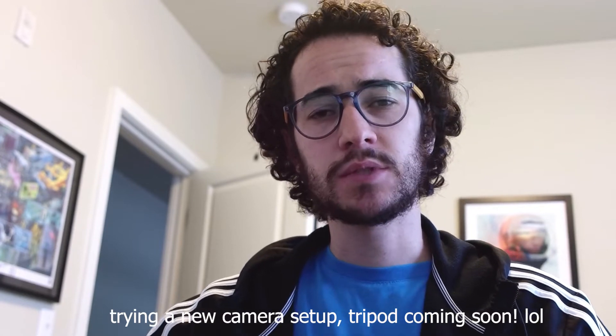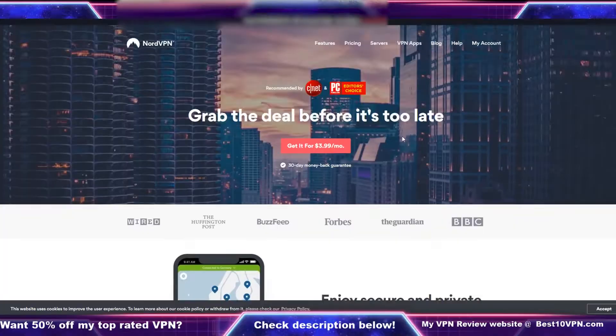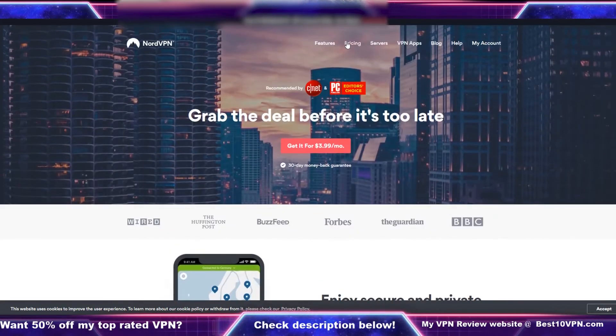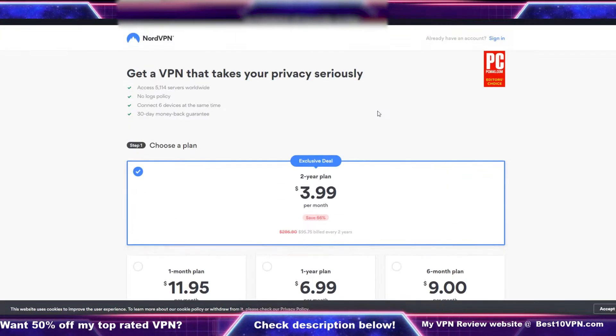Hey guys, what is up? My name is Thomas Spark, and today we are checking out NordVPN. More specifically, we're talking about some of the problems people are having with NordVPN lately. Are there any alternatives out there to use that are better? And are there any cheaper, faster, more streaming-friendly VPNs? That's what we're talking about today.